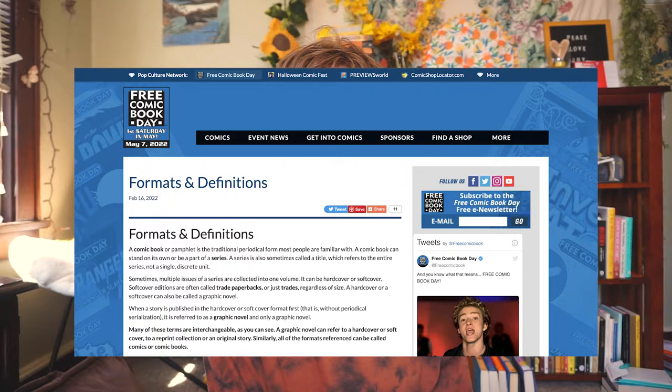The next source is from the Free Comic Book Days website — a webpage called Forms and Definitions. It breaks down the difference between comic, graphic novel, trades, and different lingo you'll encounter when people are discussing comics. This is another great foundational resource. If you're not sure what all the lingo means, this is a great one to consult to get a better understanding and grasp on the vocabulary.